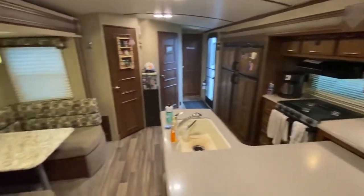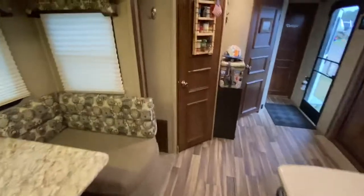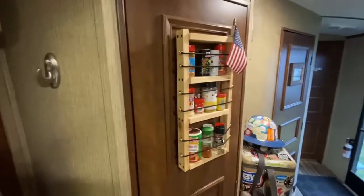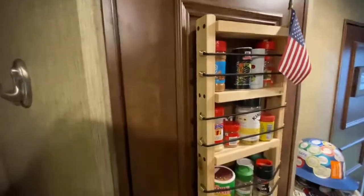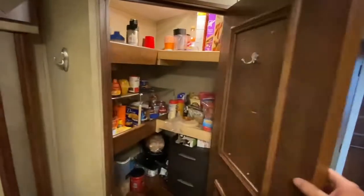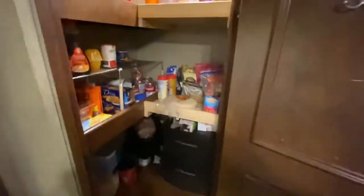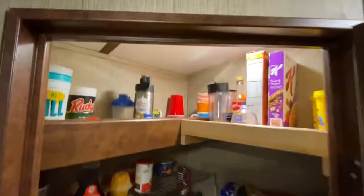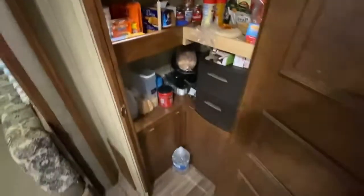Over here we got the pantry. I've added this little spice rack myself — makes things handy, you don't have to get them out, they're always right here in view. Added a little bit of shelving in here just to have a little more space, but yeah, plenty of room in the pantry.